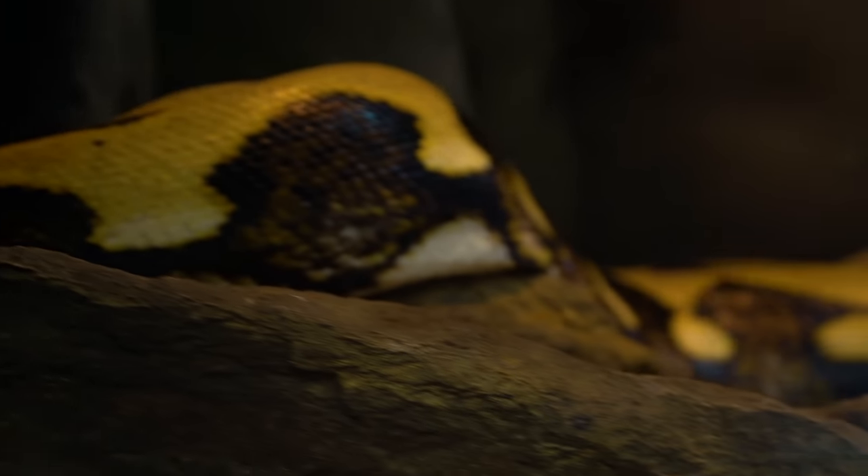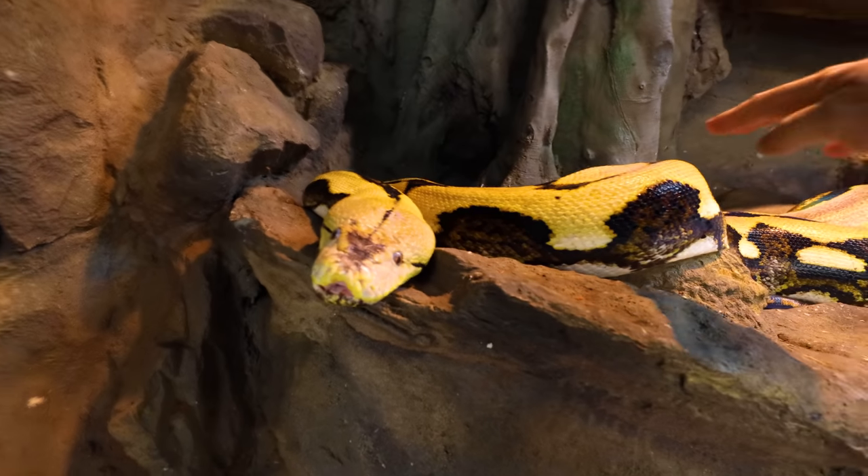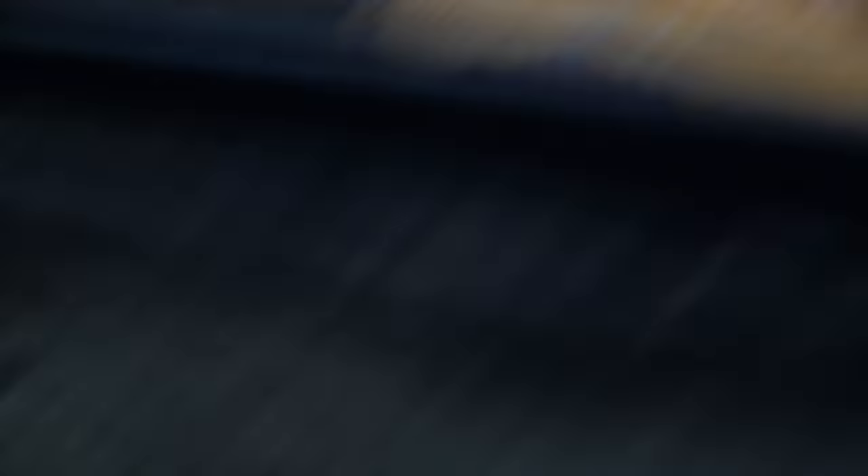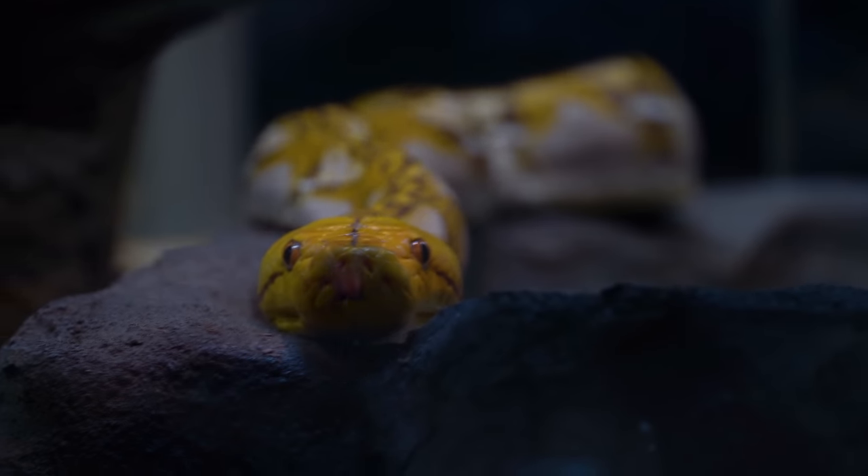Like my girl Lucy here — hey Lucy, you in a good mood today? She's looking like she's in an okay mood. Reticulated pythons represent some of the giant snakes. So we have anacondas, we have Burmese pythons, we have reticulated pythons.